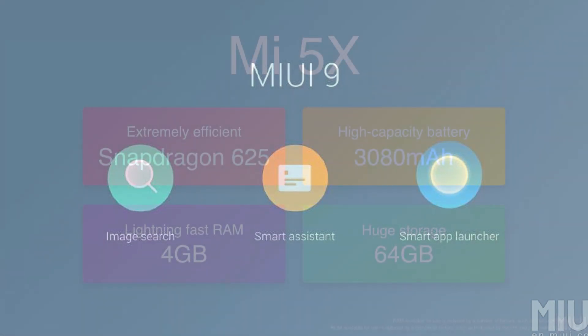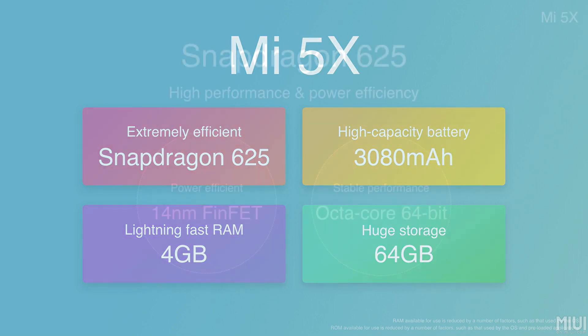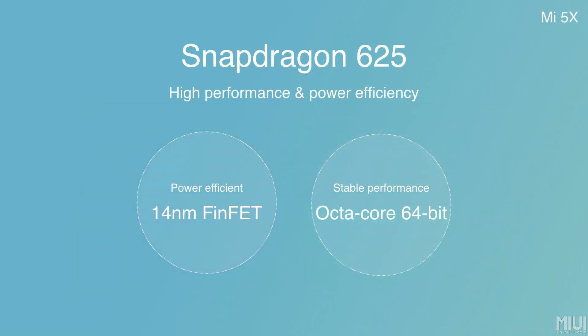Coming to hardware and performance, it is powered by the Snapdragon 625 chipset, built on a 14-nanometer FinFET process, which is very power efficient and can give good battery life. It has 4 GB of RAM and 64 GB of internal storage, and this is the only variant available right now. It also has a 3080 mAh battery, so with the Snapdragon 625 it can easily last a full day.